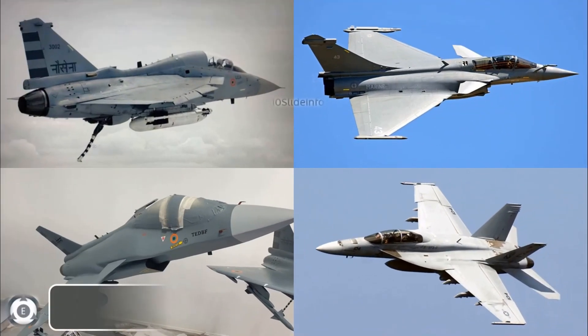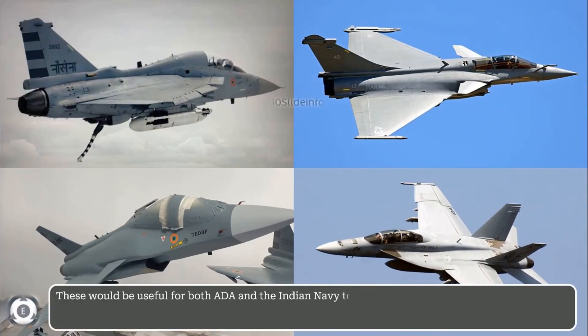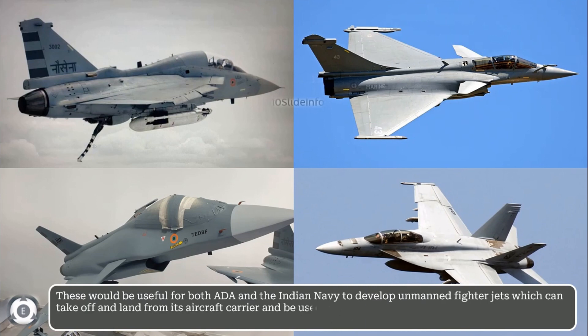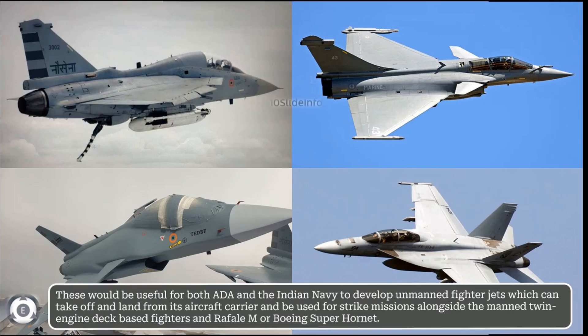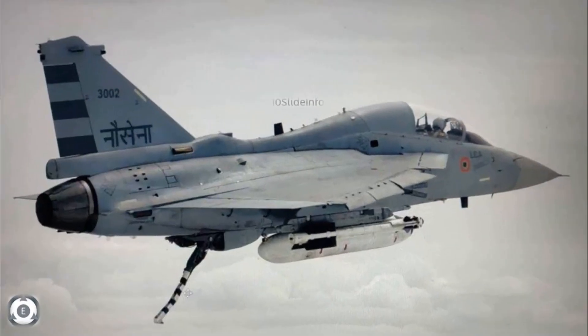These would be useful for both the Aeronautical Development Agency and the Indian Navy to develop unmanned fighter jets which can take off and land from its aircraft carrier and can be used for strike missions along with the fighters, which are going to be the twin-engine deck-based fighter, Rafale-M, or Boeing Super Hornet. That was a small update on the plan of the Aeronautical Development Agency to convert the two prototypes of LCA Navy into a testbed.